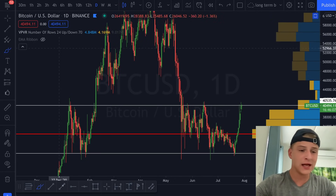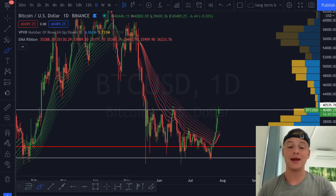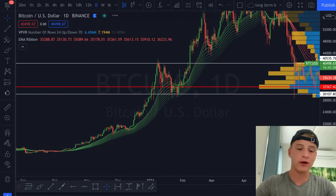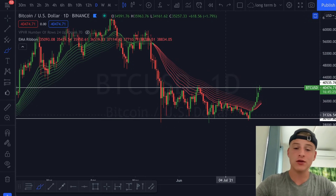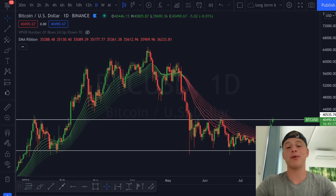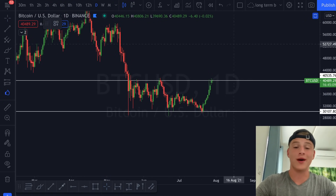Looking at the EMA ribbon on the daily candles, it looks like the EMA ribbon is about to flip bullish again — we're close to a green crossover, which is very beautiful to see. As I disable the VPVR you can clearly see that when the EMA ribbon is green, price retests it as support every time; when it's red and bearish, price retests it as resistance every time. It looks like the daily candles are starting a new uptrend, which could result in Bitcoin setting new all-time highs anytime soon. I'm personally looking forward to seeing where the market heads in the coming days and weeks.